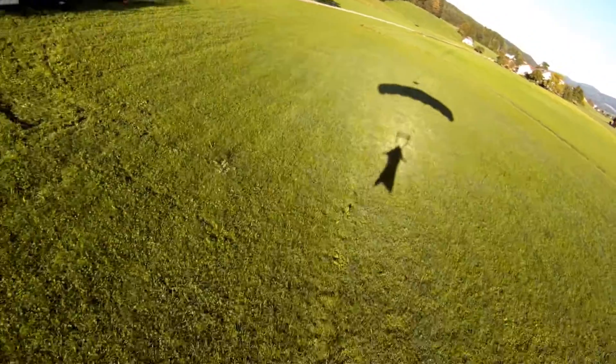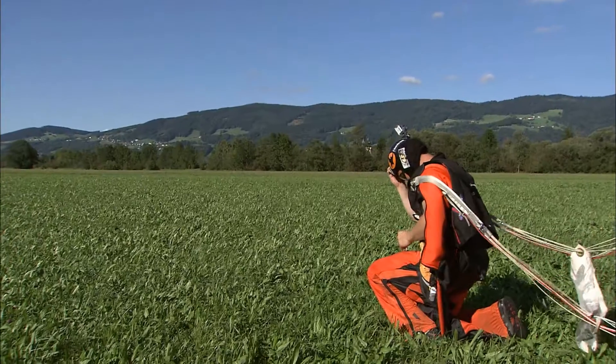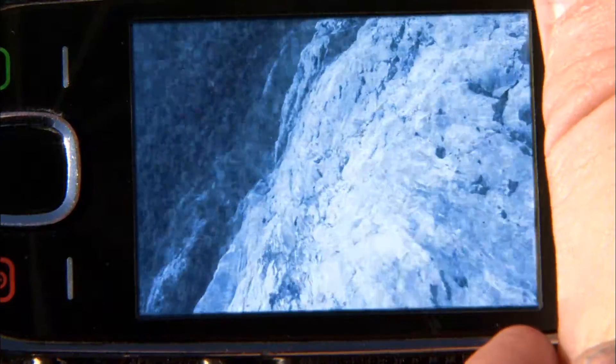The flight continues even after landing. Wingsuiters like to capture their kick on camera. The latest video is on the web in no time.